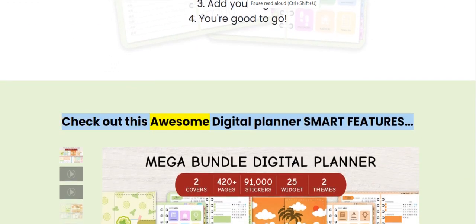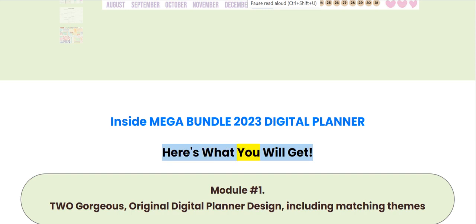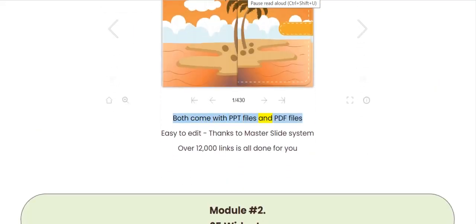Check out these awesome digital planner smart features. Inside Mega Bundle 2023 digital planner, here's what you will get. Module 1: Two gorgeous, original digital planner designs including matching themes. Both come with PPT files and PDF files. Easy to edit thanks to the master slide system. Over 12,000 links, all done for you.